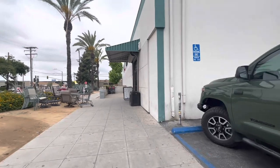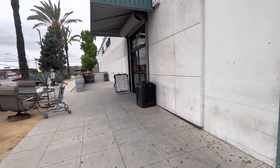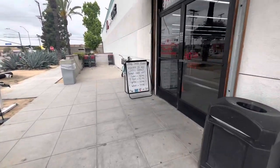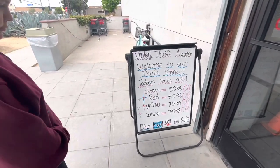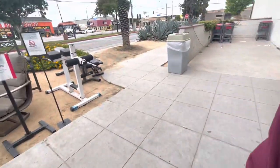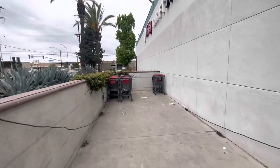Hi friends, welcome back to my channel! We're arriving again — yes, I know we're addicted. We're at the thrift store today. Colors: yellow and white are 75% off, Christmas colors green and red are 50% off. Blue tags are not on sale, so we're gonna get a cart and hope we find gingerbread.